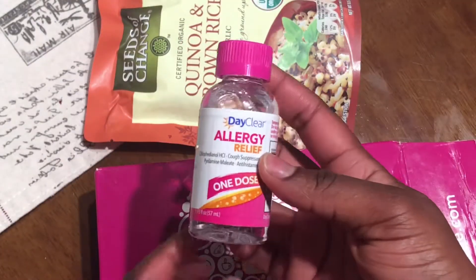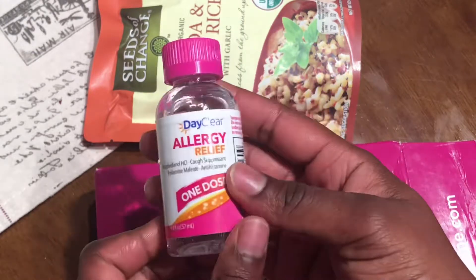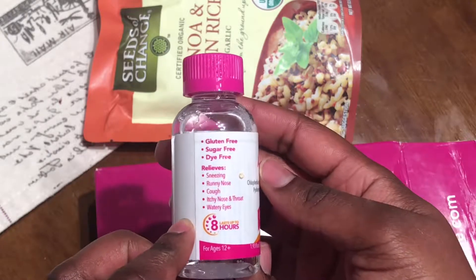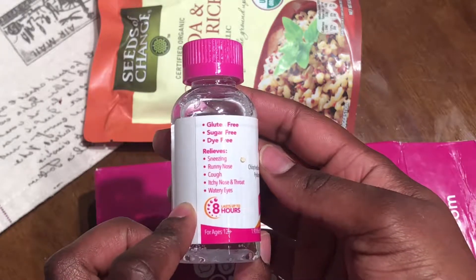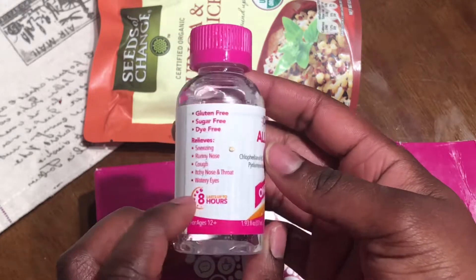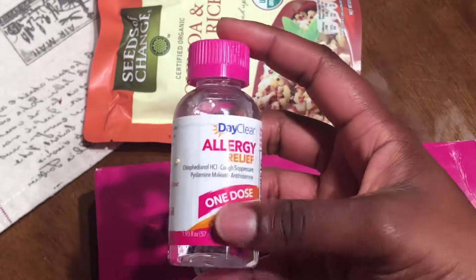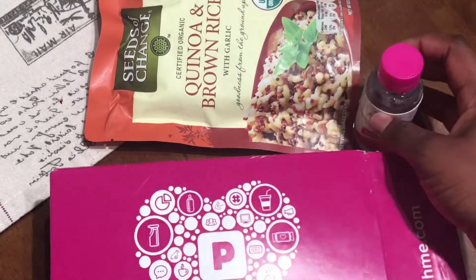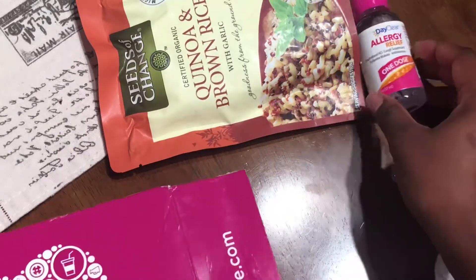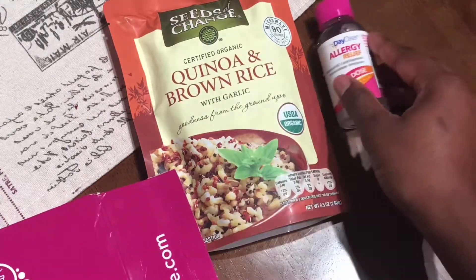The next thing I got was DayClear allergy relief, one dose. It's gluten-free, sugar-free, and dye-free — for sneezing, runny nose, cough, itchy nose and throat, and watery eyes. It lasts up to eight hours. I'll put that in my medicine cabinet. My dog actually just ran off with the allergy medicine and I had to go get it!